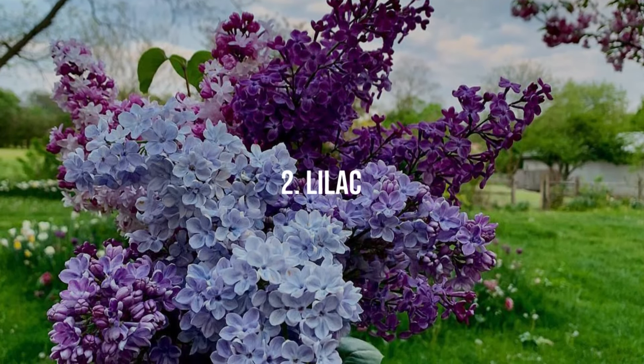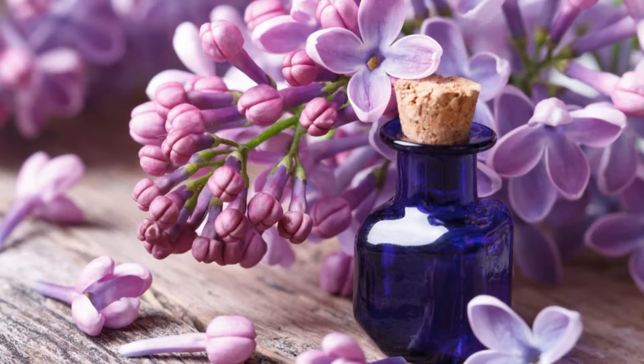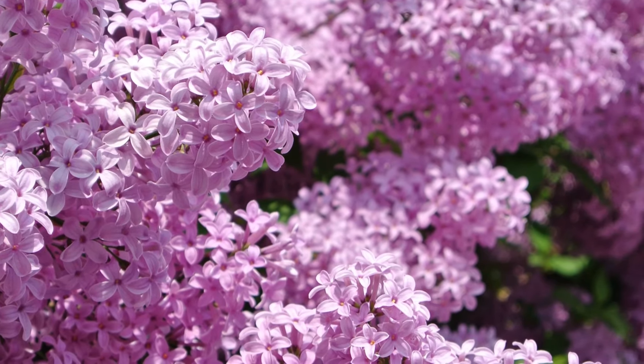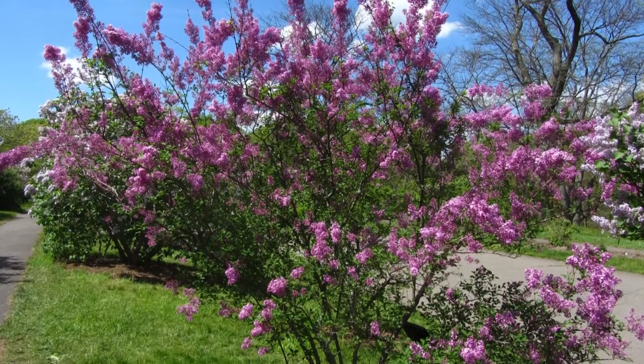2. Lilac. Lilacs are beloved for their sweet and strong scent. They bloom in various shades from white to deep purple and do best in slightly alkaline soil with good moisture.